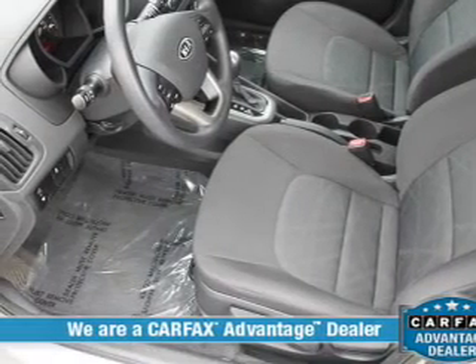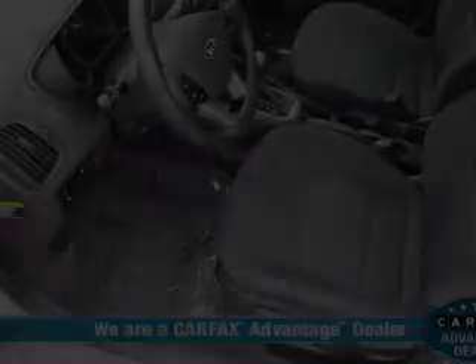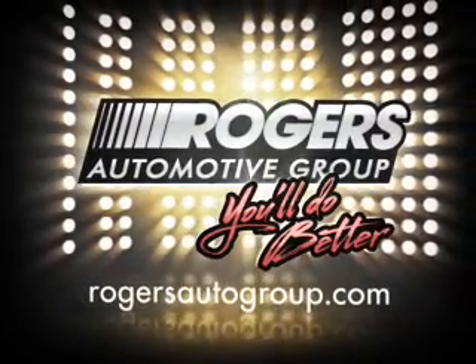Our website offers more information on all of our vehicles. Call us today to start test driving. You'll do better with Rogers.